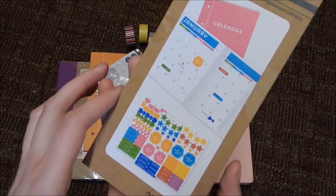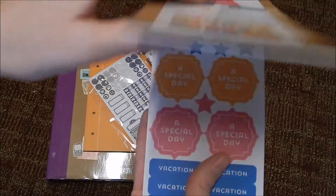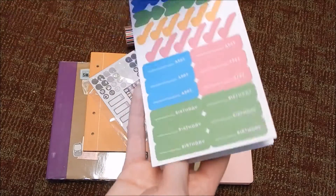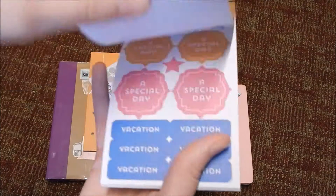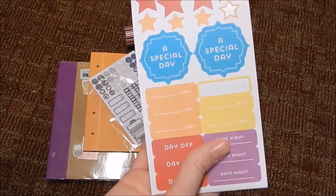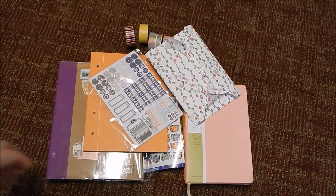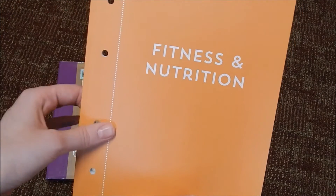Next, this is from Michaels — it is from the Recollections brand, from their calendar line. These little square boxes fit perfectly in the Erin Condren, so I picked up one of these. It has appointments, birthday stickers, little check marks, and a bunch of pages of those. I already used one sticker and they fit perfectly, so I'm so excited I got these.